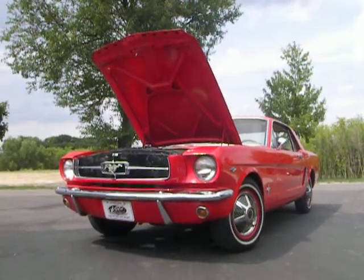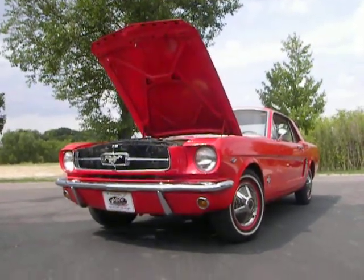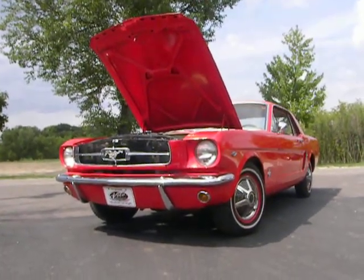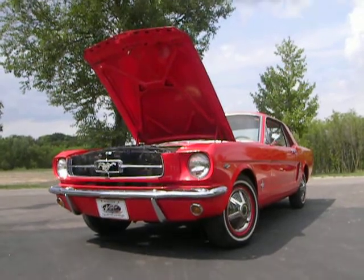Here's your chance to own an American legend — a 1965 Ford Mustang. Come on down to showroom 5, we'd love to see you. Schedule a test drive.